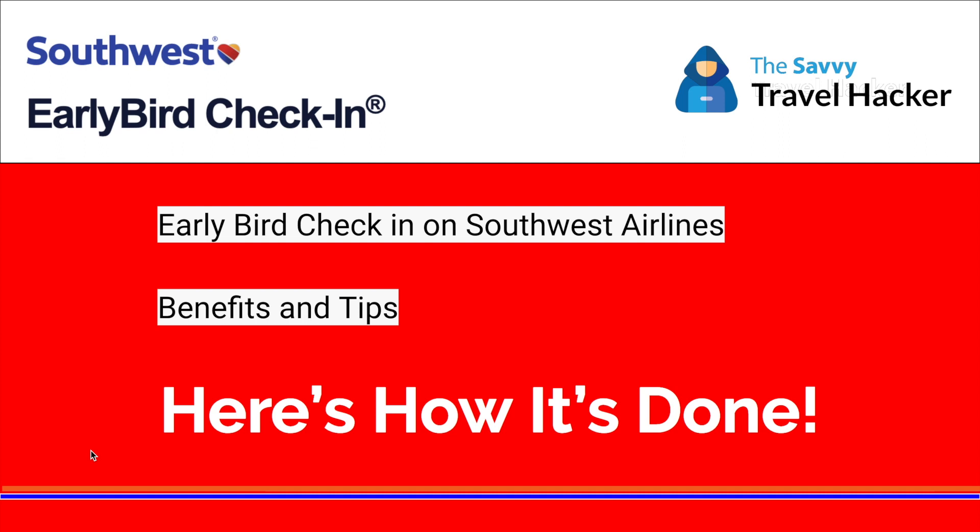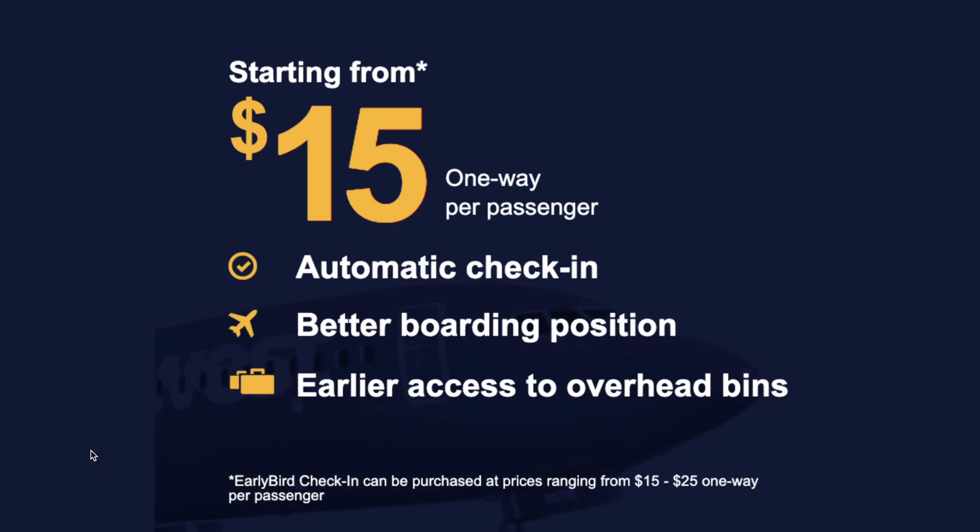The Early Bird Check-In program is a very simple perk with Southwest. It's only $15 per passenger one way. So if you have a round-trip ticket, you would have to make that purchase twice if you want this perk in both directions. You don't have to buy it for both legs — you can buy it for one or both. Keep in mind that once you purchase it, it is non-refundable, and the maximum it'll cost you is $25 per leg.